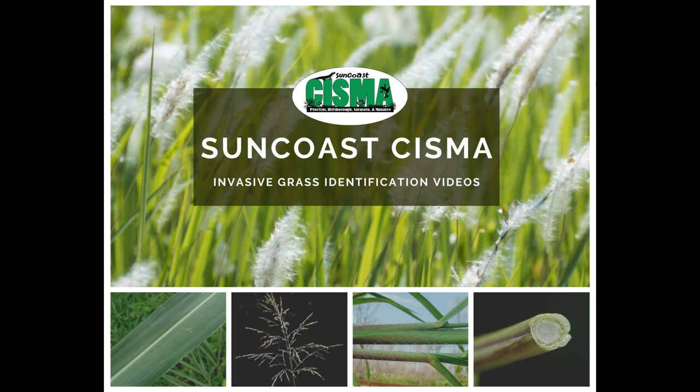Welcome to our Regional Suncoast CISMA Invasive Grass Lookalikes video series. Our mission is to address the threat to native diversity within the Suncoast Cooperative Invasive Species Management Area by coordinating and increasing efforts to eliminate or reduce invasive, non-native plants and animals across public and private boundaries.